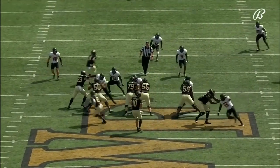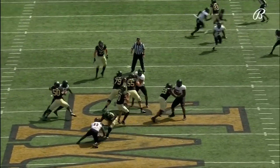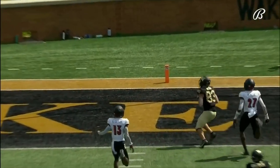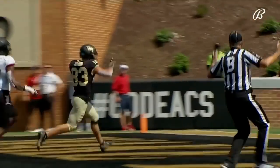He hit Morin in stride for the 42-yard score. Again, the safety — that time it was 27 — just gets caught standing flat-footed. Two safeties, both transfers in.